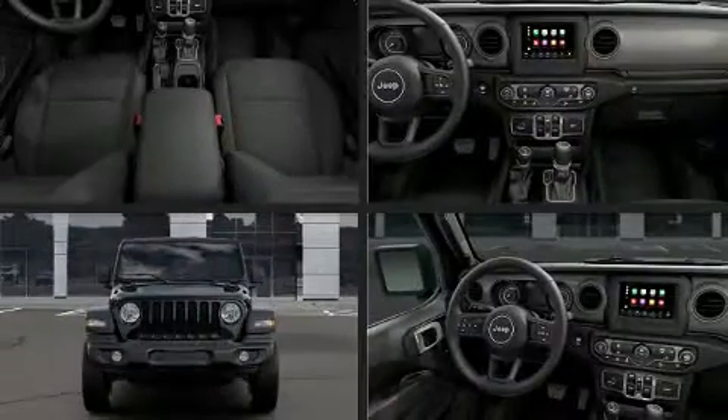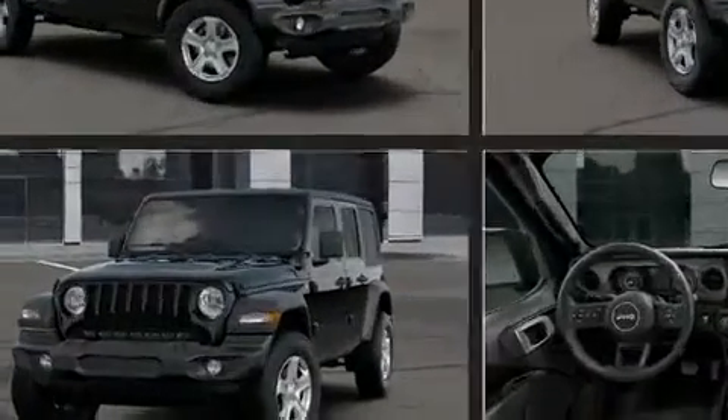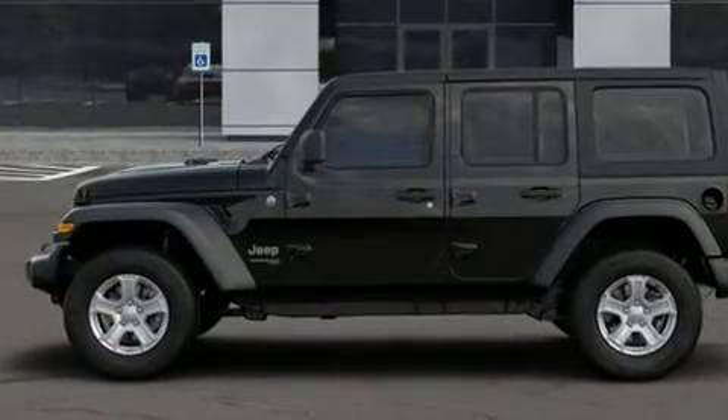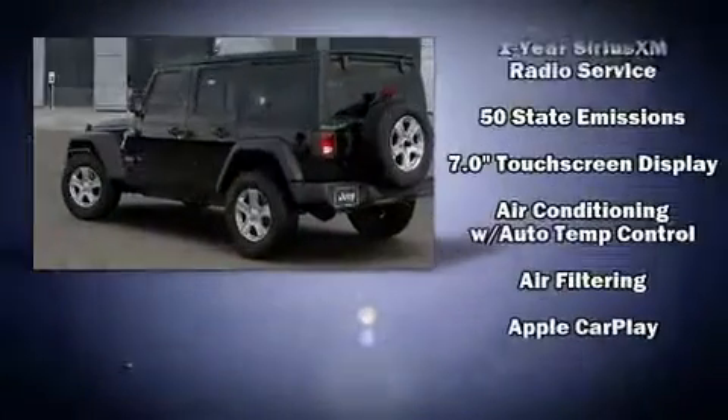Load your family into the 2020 Jeep Wrangler. It distinguishes itself from the competition with features such as a rear window wiper, front fog lights, skid plates, remote keyless entry, and much more.